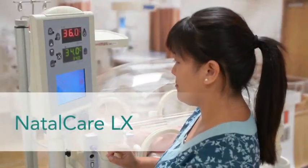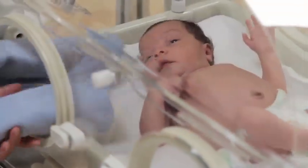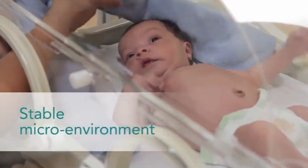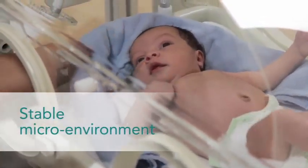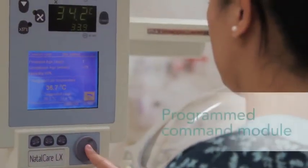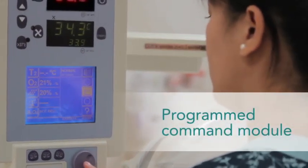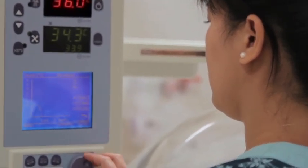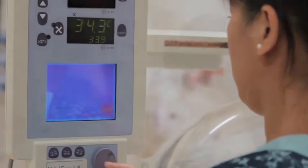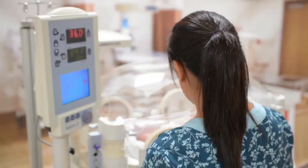The NatalCare LX is specifically designed to give families, and you as caregivers, connection to your most fragile patients by creating a stable microenvironment with a closed-loop humidity system that can be uniquely tailored to the exact needs of the newborn. The command module is programmed to suggest optimal neutral thermal environment temperatures for each individual newborn.